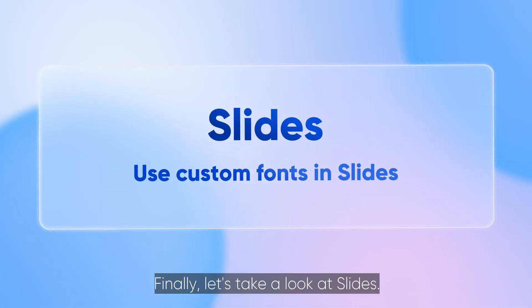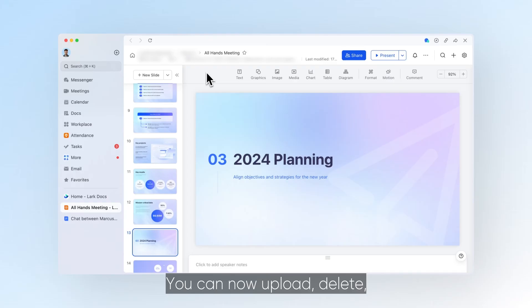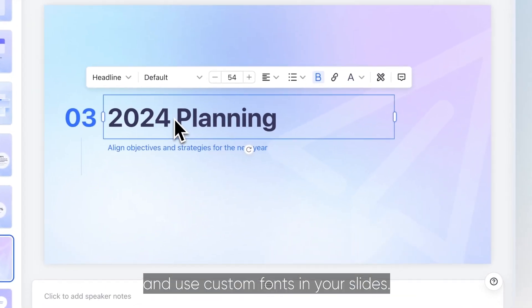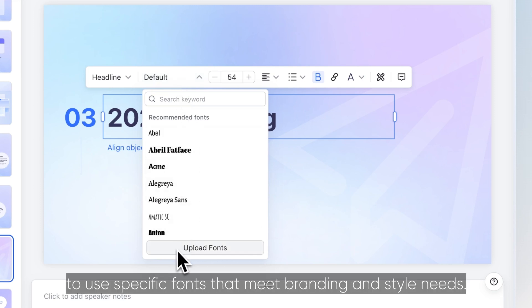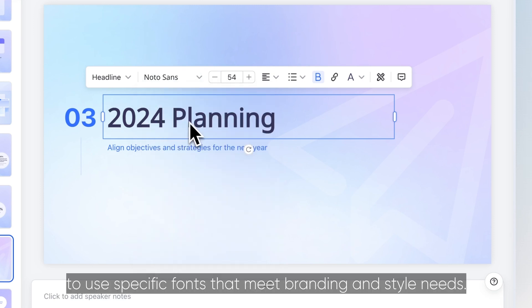Finally let's take a look at Slides. You can now upload, delete and use custom fonts in your slides. This allows your organization to use specific fonts that meet branding and style needs.